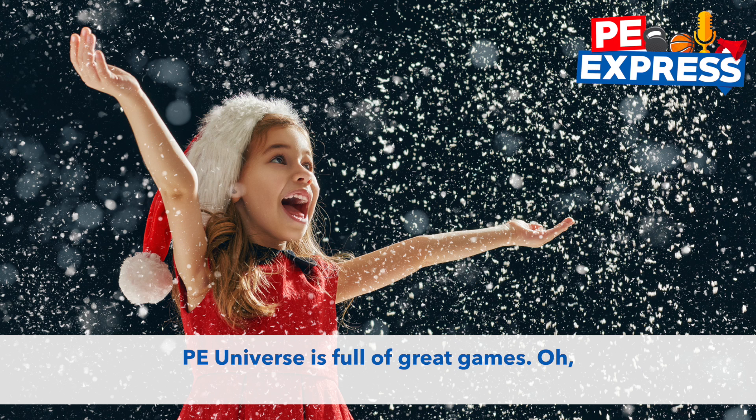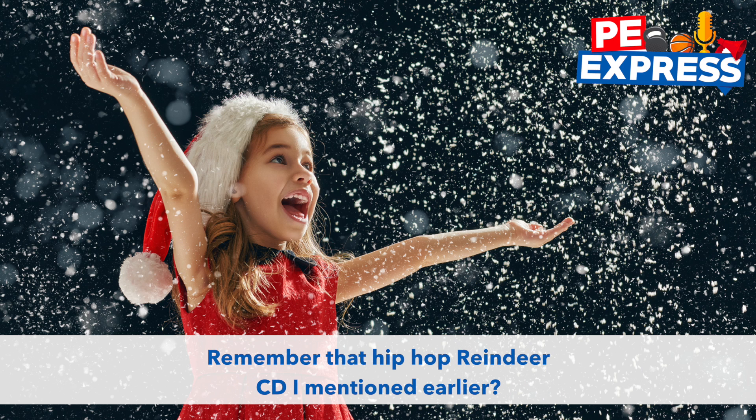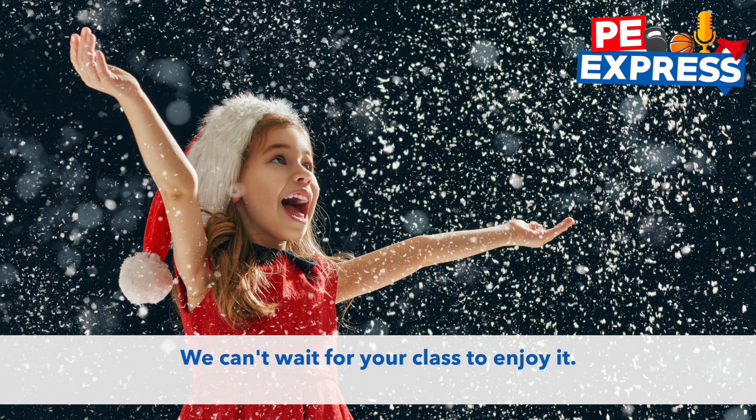PE Universe is full of great games. And here's a bonus activity that I hope to edit and upload soon. Remember that hip-hop reindeer CD I mentioned earlier? My students and I updated the movements complete with dabs and flosses. We can't wait for your class to enjoy it.